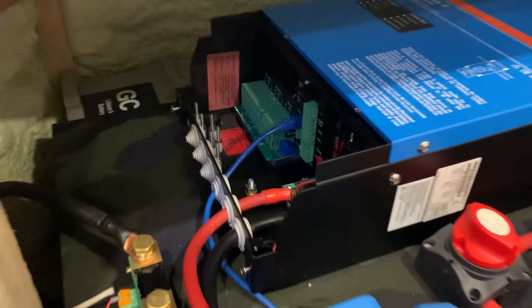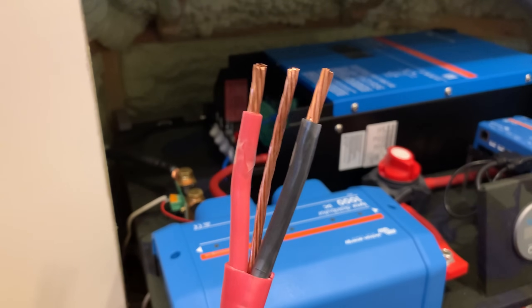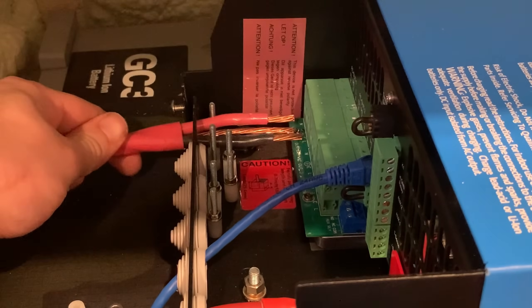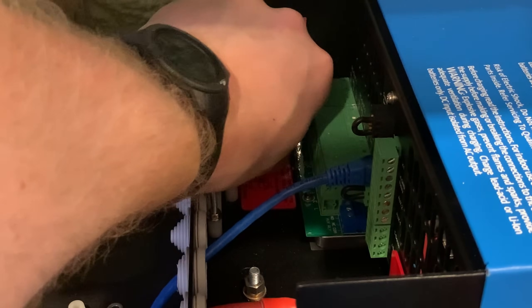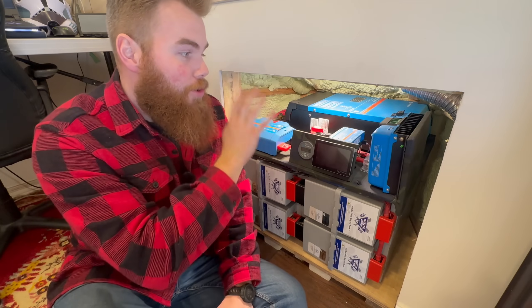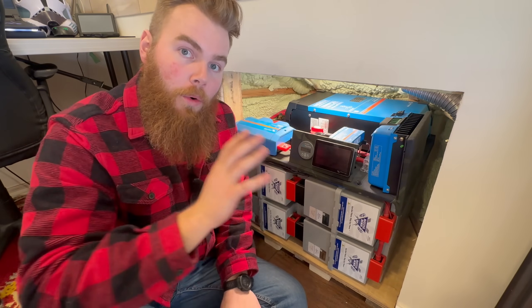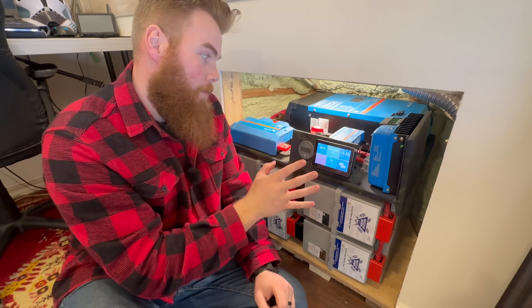The last thing was connecting the battery system to the house. Not only does it supply power to the panels of our tiny home, but it can also take power from the grid to charge the battery system. On top of that, the inverter acts as an automatic switch — if the grid goes down, it detects it and supplies battery power automatically without me having to do anything. I can also switch it manually if I want.